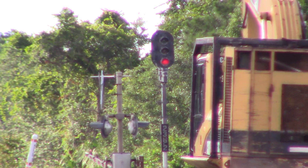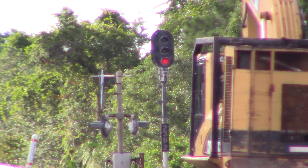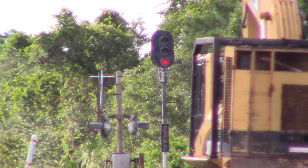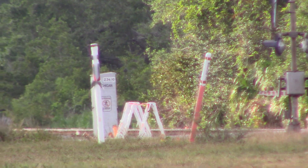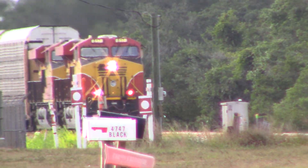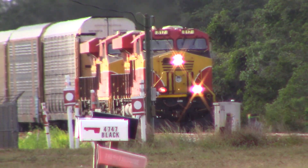All right, June 1st, 2021. It is Tuesday at 6:08 p.m. We're hunting for FEC's 101 knot train. Here they come now.